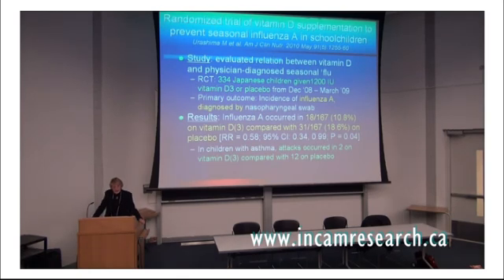Another study was done in Japan. They gave school children 1,200 international units of vitamin D3 — D3 is the natural form of vitamin D found in most supplements. If you see a supplement with D2, that's a synthetic version about a third as effective. The primary outcome was the incidence of influenza A, diagnosed properly not by symptoms but by a nasal swab. There was a significant reduction in the incidence of influenza A in those taking vitamin D compared with placebo. In the children from that cohort who also had asthma, attacks occurred in two on vitamin D compared with twelve on placebo, suggesting vitamin D generally increased the health of their lungs.